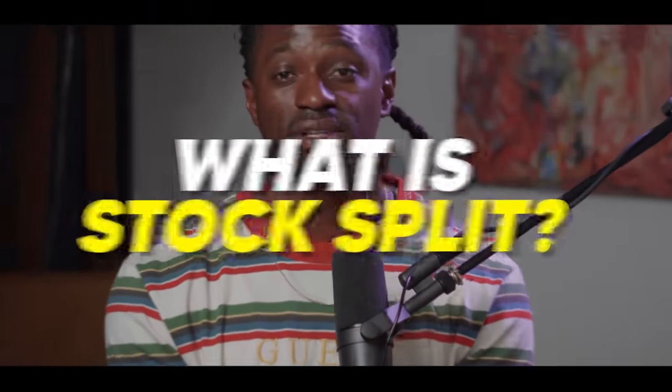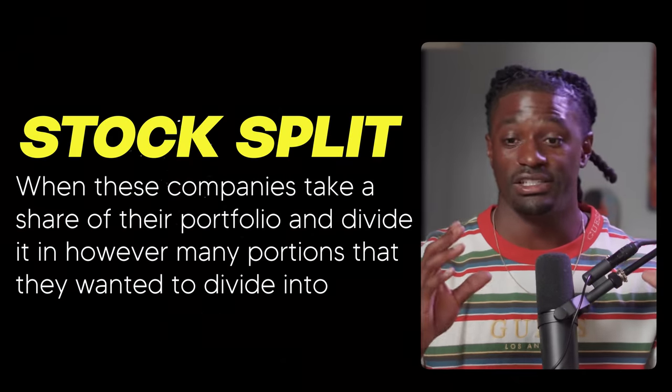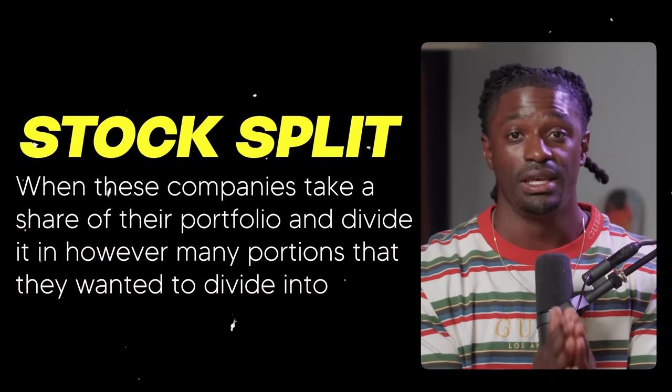The first big-brain strategy is called a stock split. Statistically, this is a very smart investment depending on the company — you only want to do this with good, high-quality companies. A stock split is basically when a company takes a share and divides it into however many portions they want. For example, Apple in 2020 had a four-to-one stock split. So for every one share you owned, after the split you'd own four shares of Apple, but the price is divided by four — it's the same total value, just sectioned into four parts.